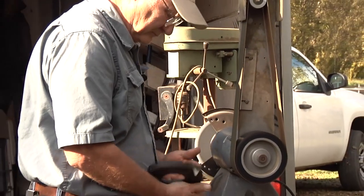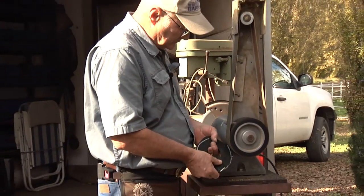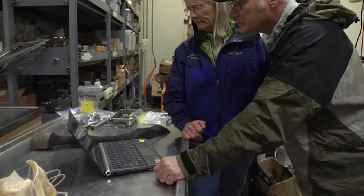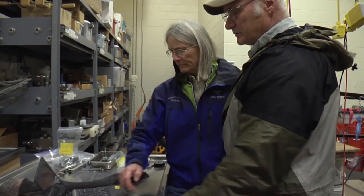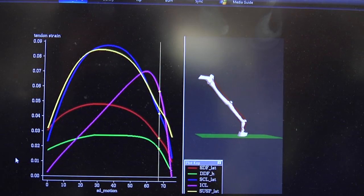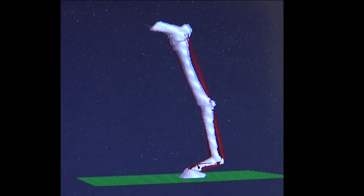We reached out to Kirk Atkins, founder of Equithotix and the inventor of sneakers, and Dr. Sue Stover, a professor of veterinary anatomy and director of the J.D. Wheat Veterinary Orthopaedic Research Laboratory at UC Davis, to find out more about the biomechanics of the sneaker and why they help our horses.